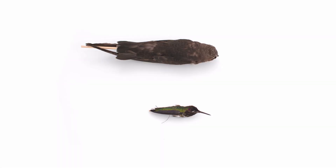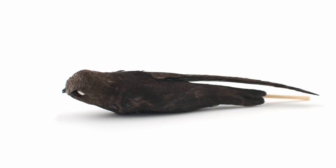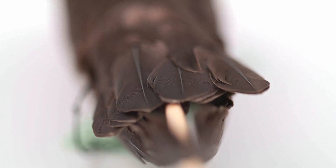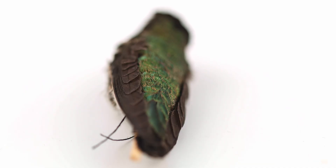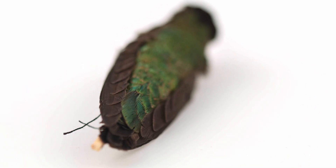Many species in this order have forked tail feathers, which may be longer than the body length itself. The tail is crucial for steering while in flight. Swifts are able to make small changes in direction at high speeds, and hummingbirds use their tails by tilting them to lift themselves, lower themselves, and slow down.